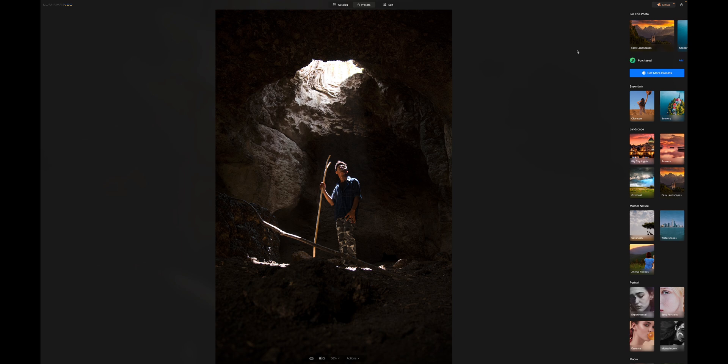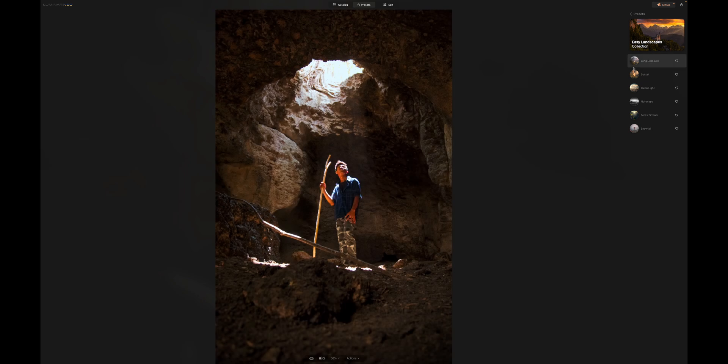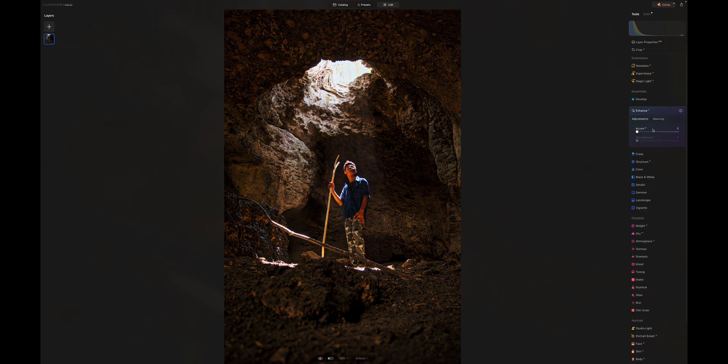My favorite tool in Luminar Neo is adding sun rays. Our first photo here is shot on Rinka Island in Indonesia, Komodo National Park — a super epic place. It already looks pretty good. My first step is to define a basic look using the presets. I like the long exposure preset here, applying maybe a little bit less of that. From there I do a few more tweaks like you would in Lightroom, just to get the photo to a place where it already looks pretty good. I then choose a 4x5 crop to post on Instagram.